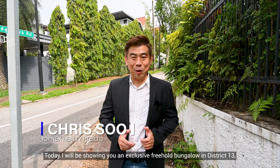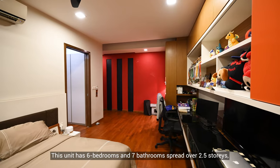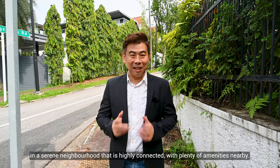Hi, this is Chris Suh. Today, I'll be showing you an exclusive freehold bungalow in District 13, Braddell Heights. This unit has six bedrooms and seven bathrooms spread over two and a half storeys in a serene neighborhood that is highly connected with plenty of amenities nearby.